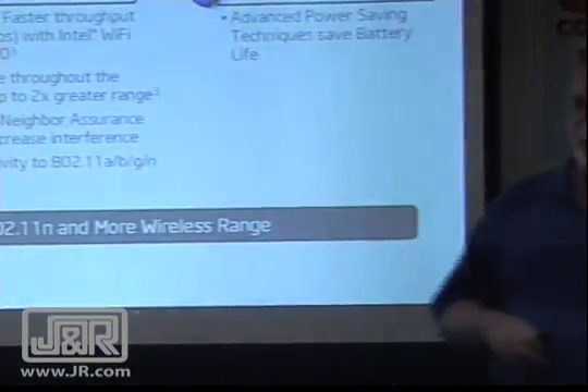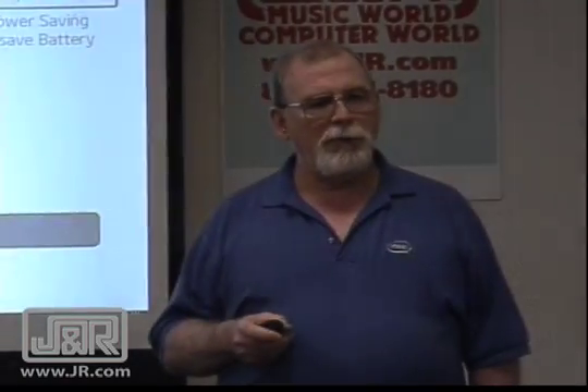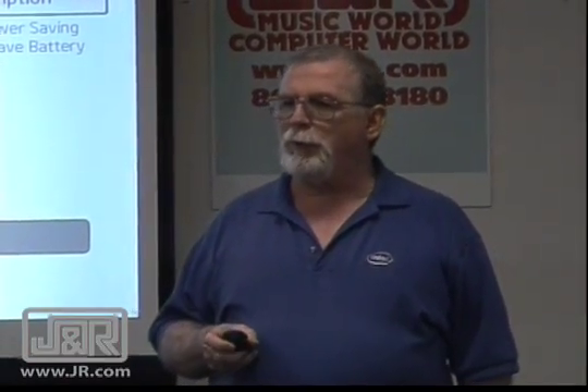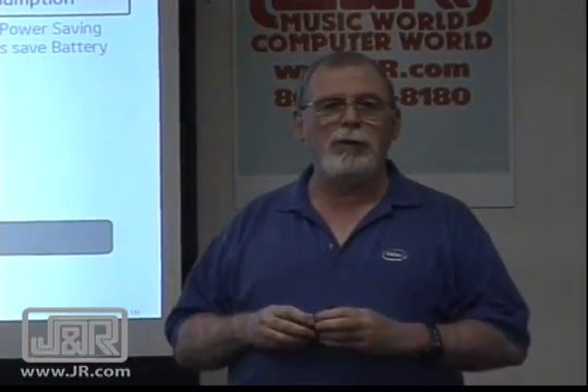Friendly Neighbor Assurance — if you run a reasonably powerful wireless system, you might have your neighbors saying, 'Hey, do you have your wireless on? My TV's screwed up.' Now we have technology in there so it's not going to mess with the neighbor's electronic components.